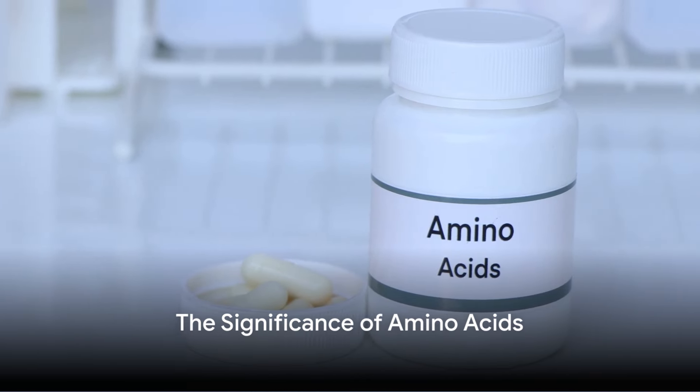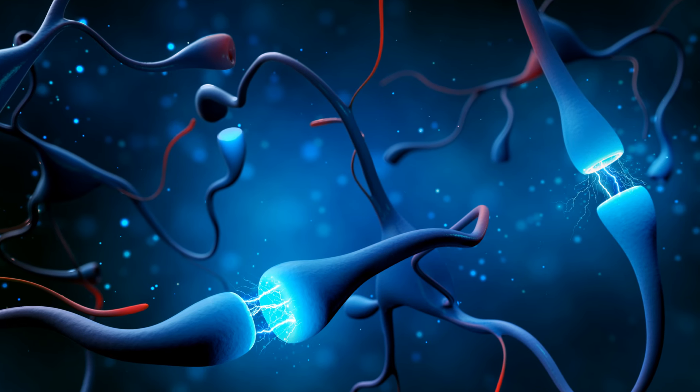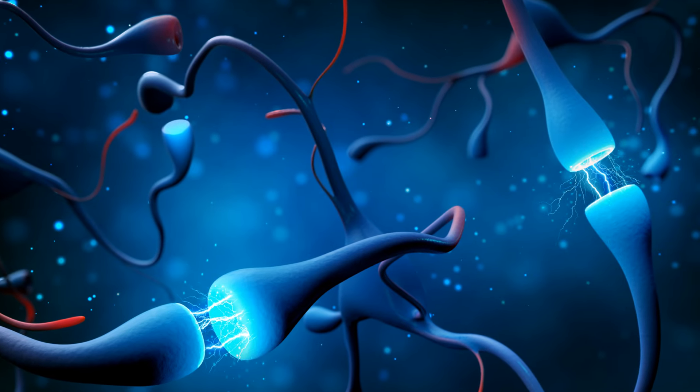The third ingredient, amino acids, are essentially the brain's fuel. They are used to create neurotransmitters, the brain's communication system.